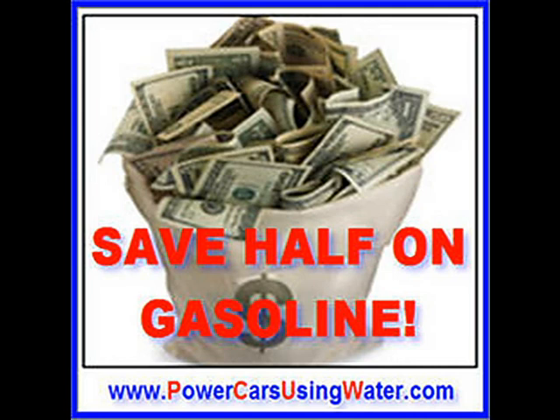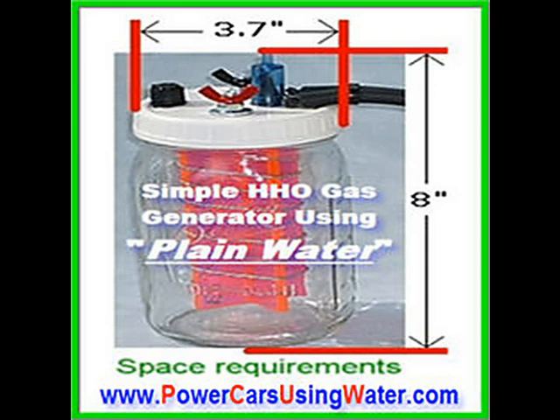Go to the link below. The new device uses a little electricity from your battery to separate water into a gas called HHO. Mixed with gasoline, it burns beautifully, providing tons of power.